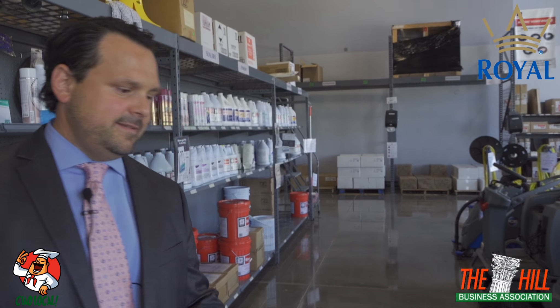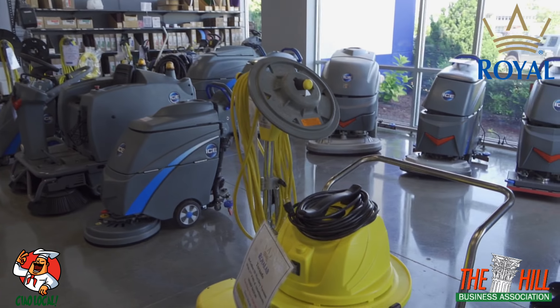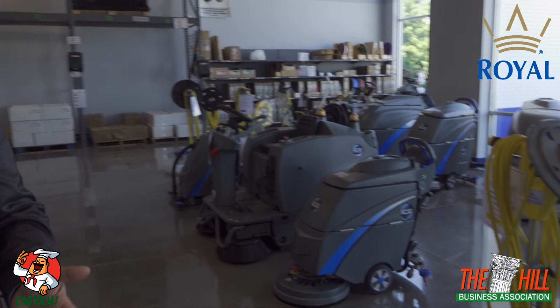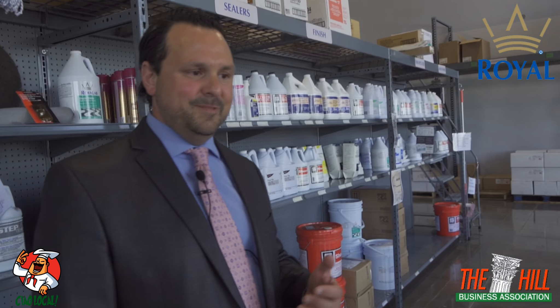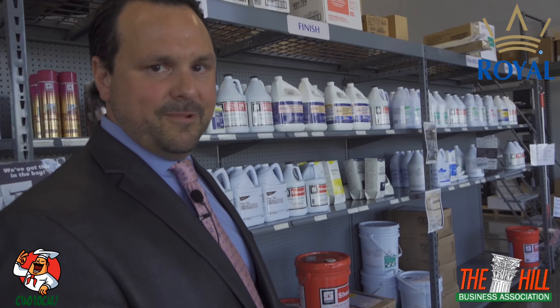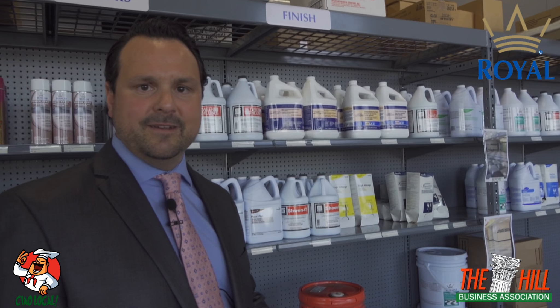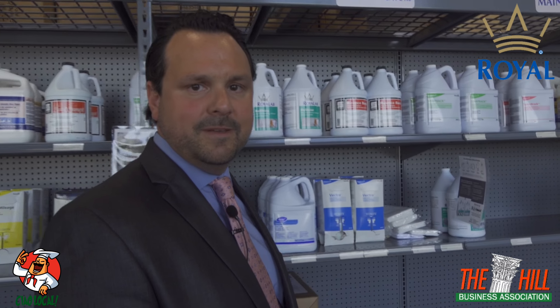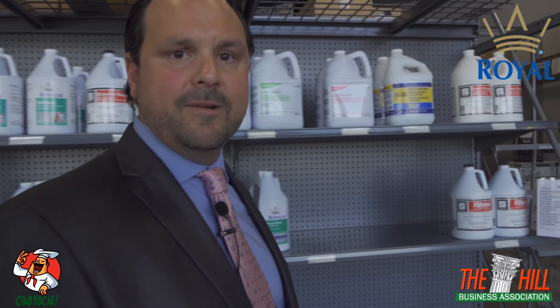We have wet dry vacs, we have automatic scrubbers, we have sweepers — a variety of pieces of equipment to help you get the job done and the people to teach you how to use it. So please come and see some of these great things. They're not things that you're going to find out on the internet or readily available elsewhere. You can come in here, you can touch them, you can feel them, and you can learn how to use them correctly.